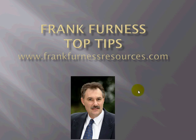Hi, this is Frank Furness coming to you again with top tips. Remember always to go to my website frankfurness.com or frankfurnessresources.com.